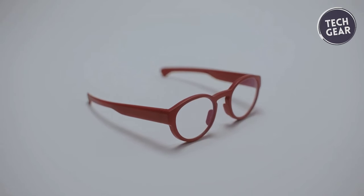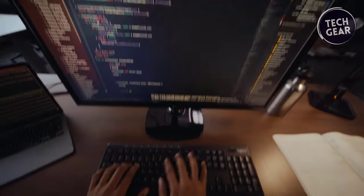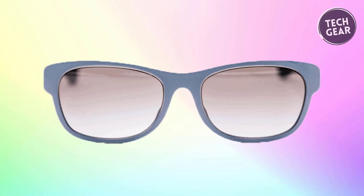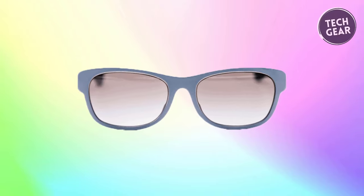Moreover, the glasses offer activity-specific insights for reading, driving, working, and screen use. With support for Android and iOS, the accompanying app provides comprehensive reporting, trend analysis, and data export capabilities for further analysis. Improve your productivity, eye health, and cognitive well-being with MindLink Air.